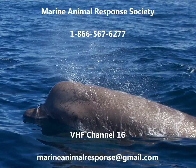If you see entangled, injured, or dead bottlenose whales, please contact the Marine Animal Response Society as soon as possible at 1-866-567-6277, or VHF Channel 16, or email marineanimalresponse@gmail.com.